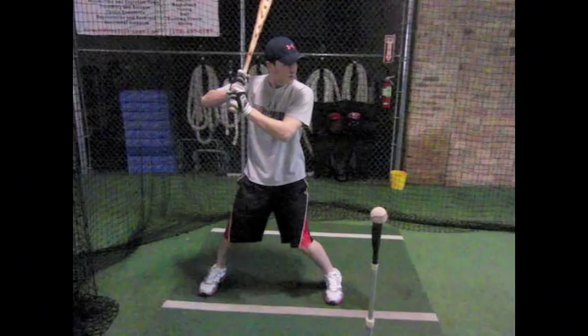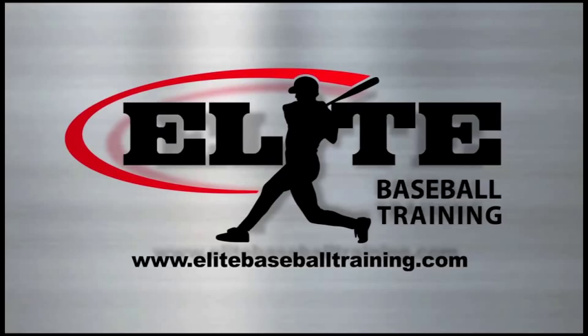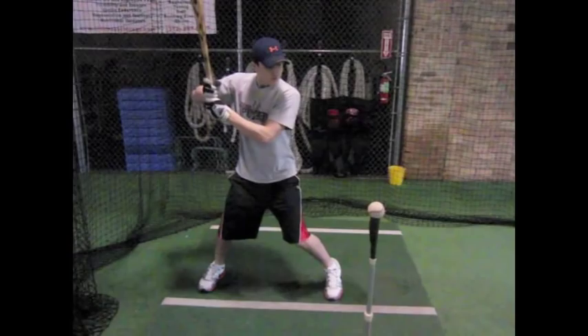In 2011, Elite Baseball Training began using 3D technology regularly with our hitters. The system allowed us to reveal that every mechanical flaw could be traced back to a breakdown in the kinematic sequence of this wave.